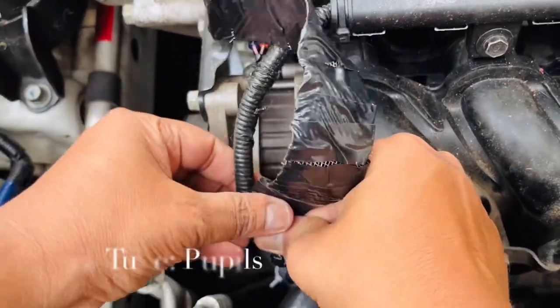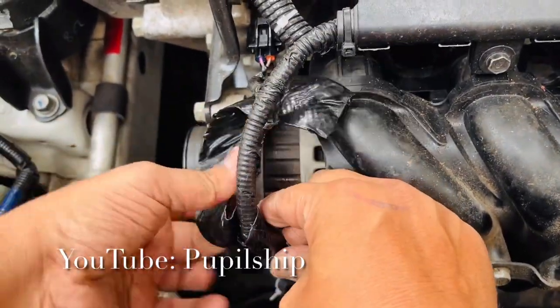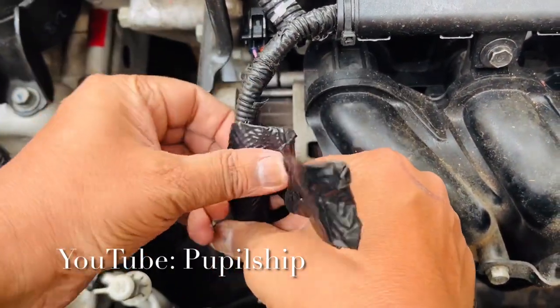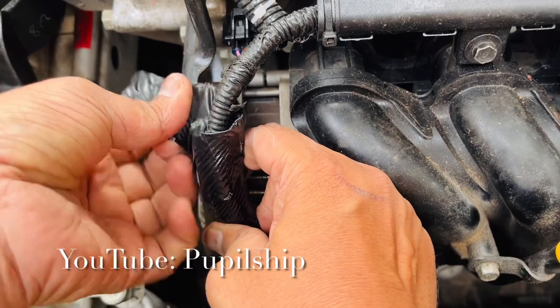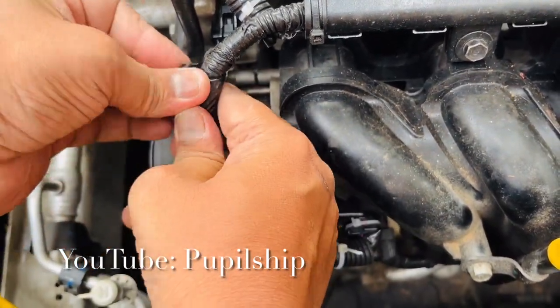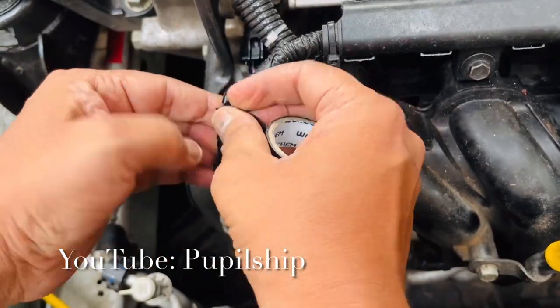Now, carefully wrap the metal strips around the car wires, securing them in place with cable ties. For a neat finish, you can place wire organizer hollow flexible pipes on top of the metal strips. Keep in mind that covering the entire engine might not be possible, but focus on areas where rodents tend to sit and chew.